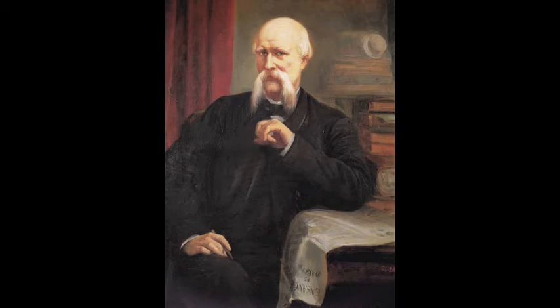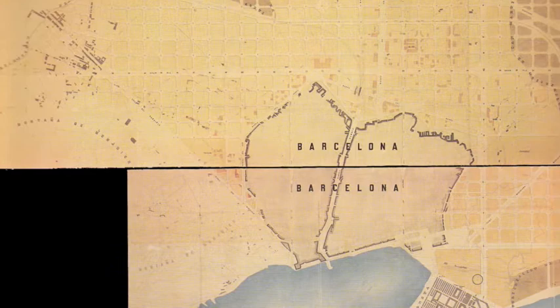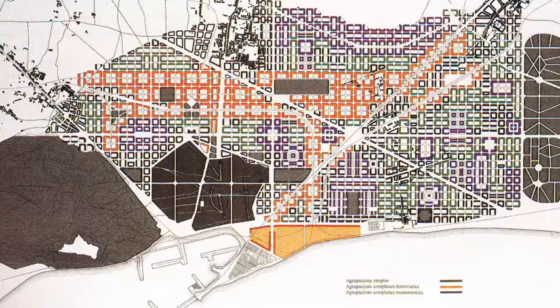Not only was he an architect, but also an urban planner and social theorist. So when the Spanish government decided to take down Barcelona's city walls in the 19th century, Cerdà was able to design a much-needed extension to the existing historic city.